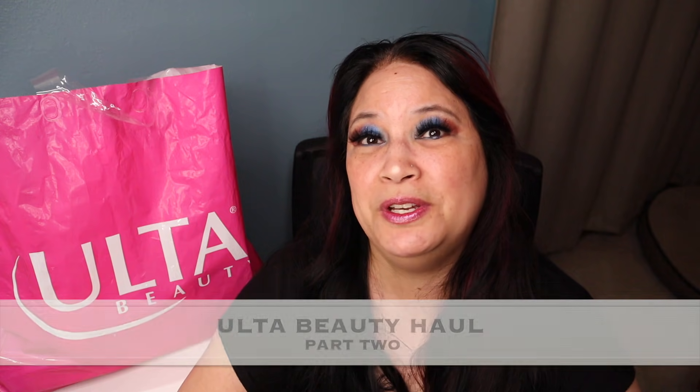Hi everyone and welcome to my channel. I am Make It Up Supergirl. Today I'll be sharing an Ulta Beauty Haul. If this interests you, please keep watching and don't forget to give me a thumbs up, subscribe to my channel, and tickle that cute little bell down below to be notified of all my new content. Let's get started.